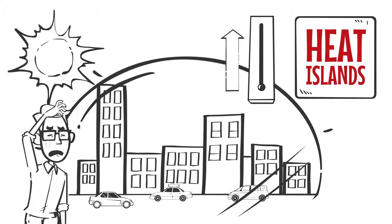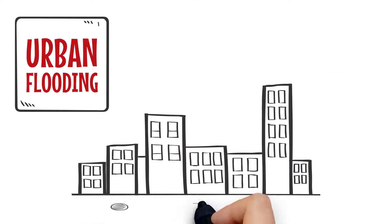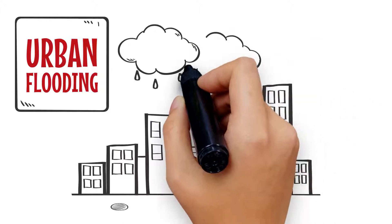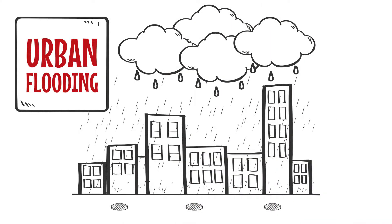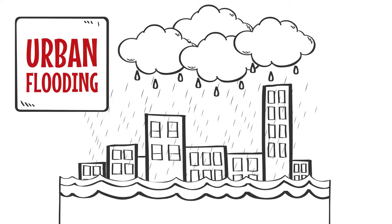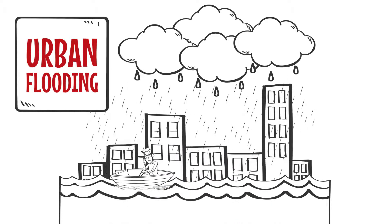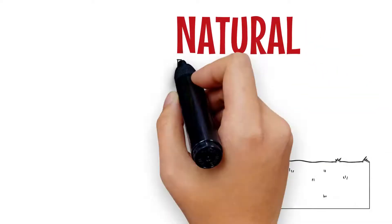Now let's look at urban flooding. Heavy rain simply cannot run off as quickly as needed, as rainwater can't seep away through sealed surfaces. All the precipitation is collected in gutters, drains, and pipes — no water retention takes place, which would slow down the water runoff and relieve the drain system. Finally, the stormwater drains overflow and flooding starts.